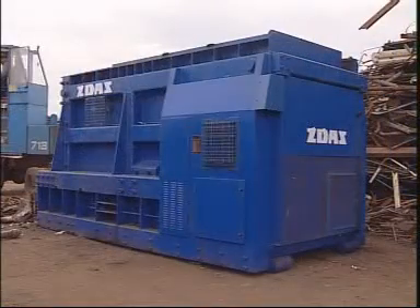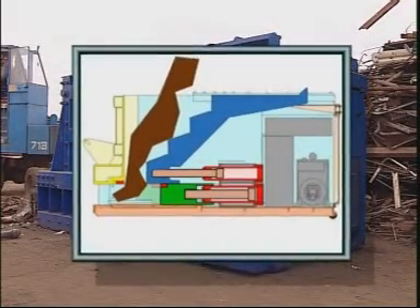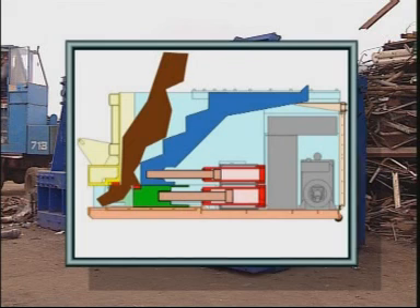The basis of the shears structure is a reinforced container bottom. Two hydraulic cylinders move the tool slide against the cutting wall over the abrasion resistant surface of the container bottom.